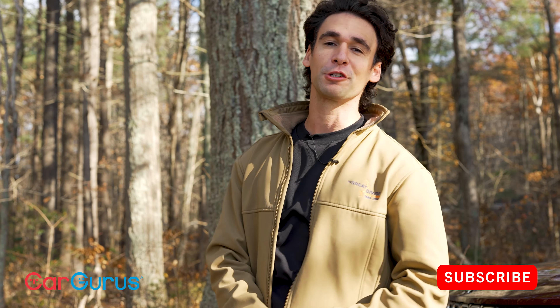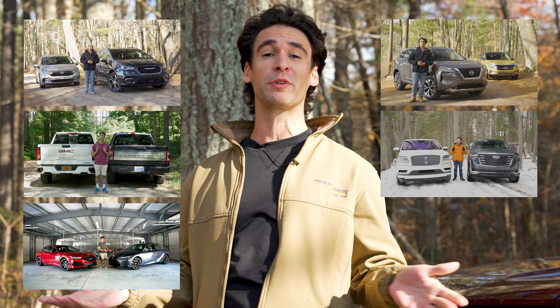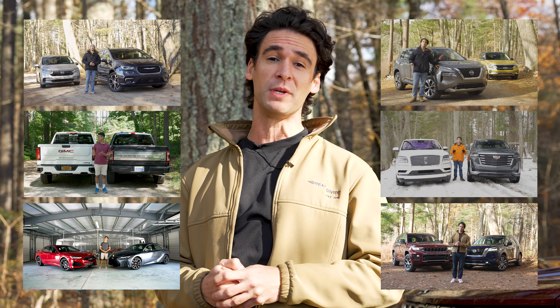Stay tuned to the CarGurus YouTube channel because we make lots of comparison videos. We've done minivans, pickups, sports sedans, small SUVs, large luxury SUVs, and today these three-row midsize SUVs.